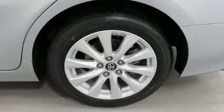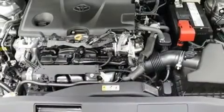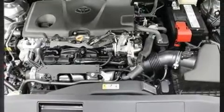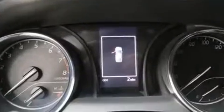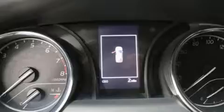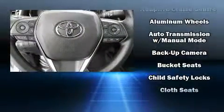Well-tuned suspension and stability control deliver a spirited yet composed ride. Toyota infused the interior with top-shelf amenities such as delay-off headlights, front and rear reading lights, one-touch window functionality, outside temperature display, lane departure warning, and a split-folding rear seat.